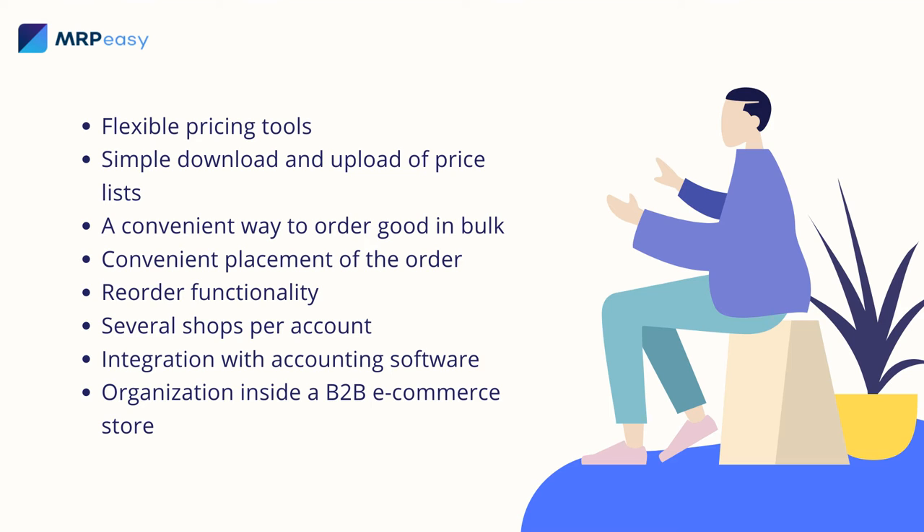Reorder functionality. What if the company regularly buys supplies from you? Do not force them to place an order every time they make purchases on your e-commerce site. The company should be able to reorder the same products with the same quantity in just one click.